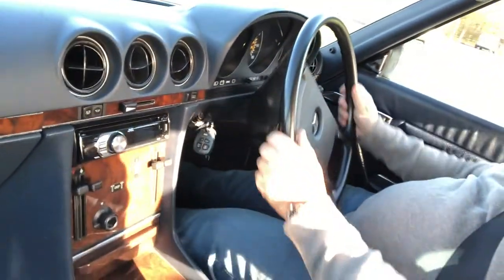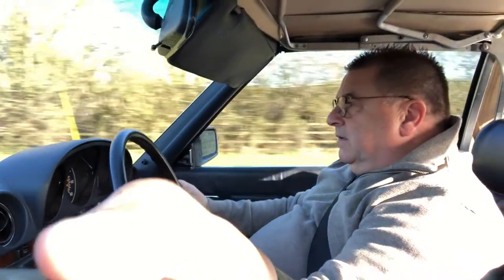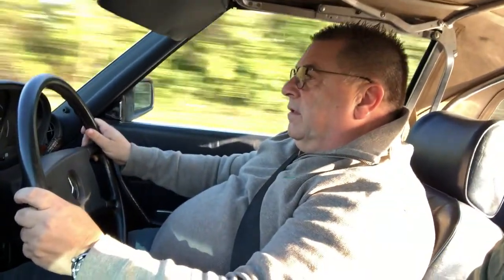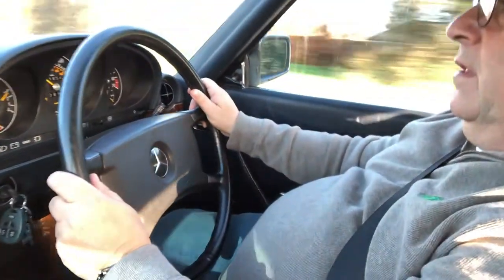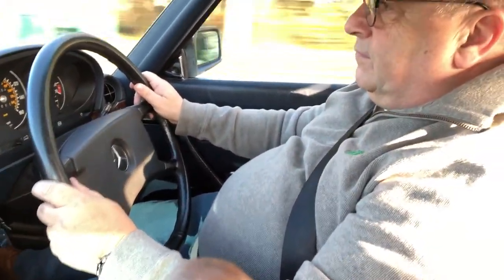Just going around the roundabout, over to the straight, accelerating again. Bit of a bumpy road.